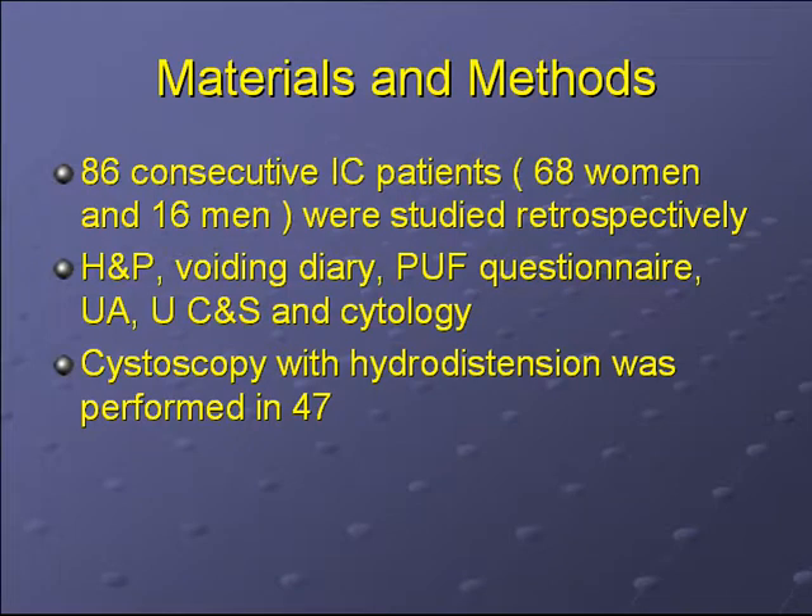We looked at 86 consecutive IC patients — 68 women and 16 men — studied retrospectively. A diagnosis of IC was made based on history and physical examination, voiding diaries, the PUF questionnaire, and a negative urinalysis, urine culture, and cytology. All patients seen were offered cystoscopy with hydroextension; however, only 47 patients decided to undergo this procedure.